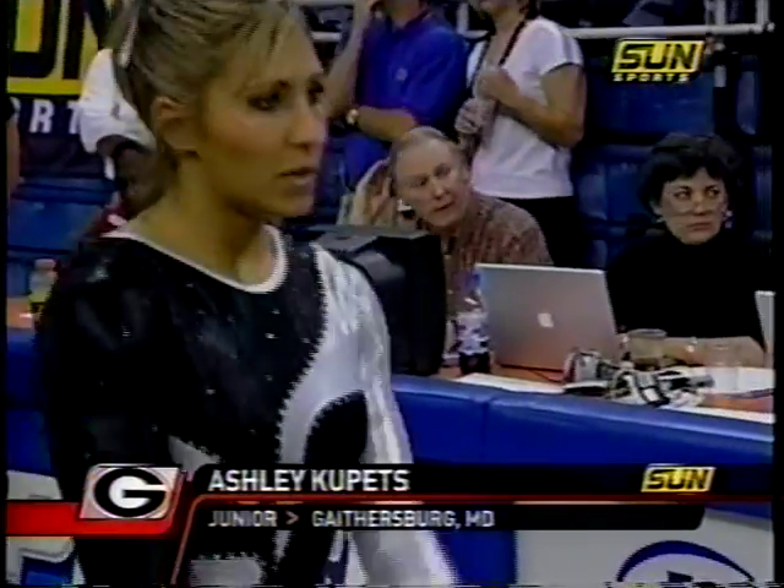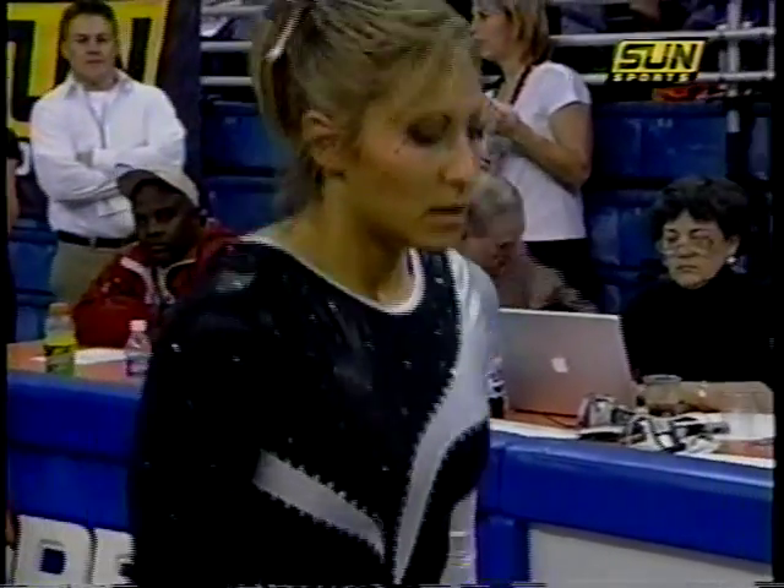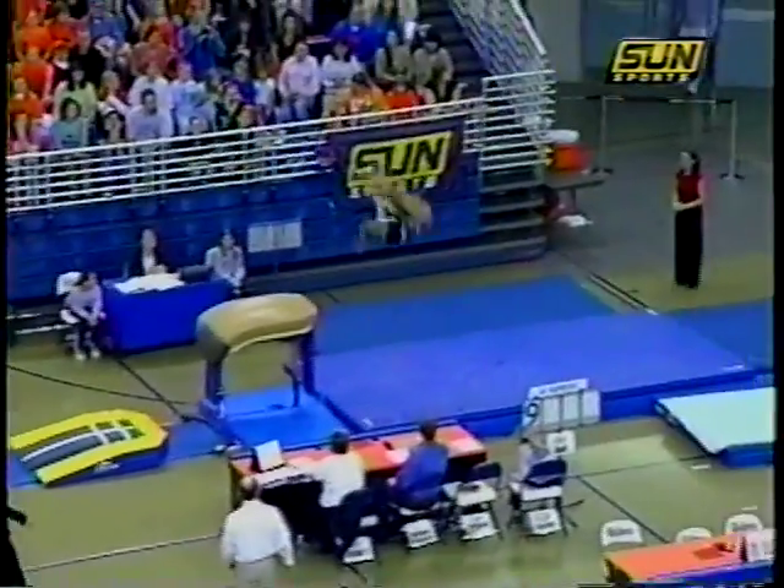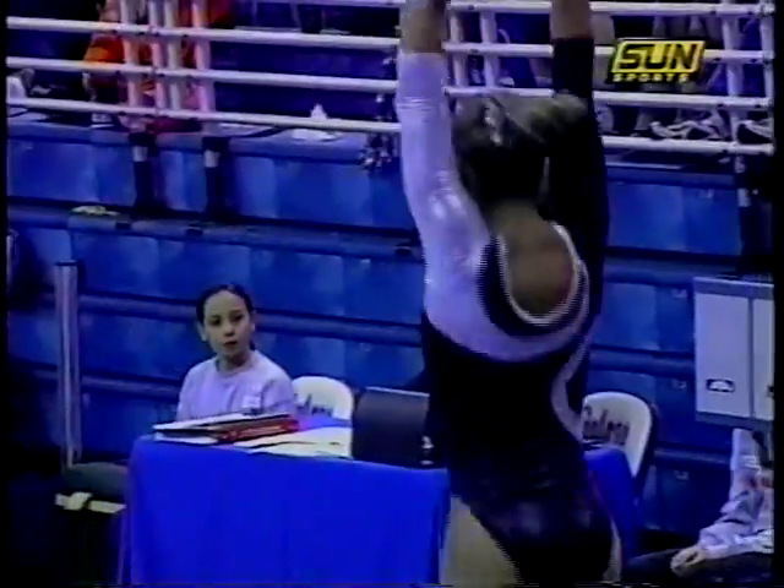Now back to the vault and Ashley Coupettes. Last year Georgia had to compete in some competitions with only five performers — you compete with six and they take the top five scores. They just didn't have the depth last year, but they definitely have it this year. You see your Chinko half to a front pike.